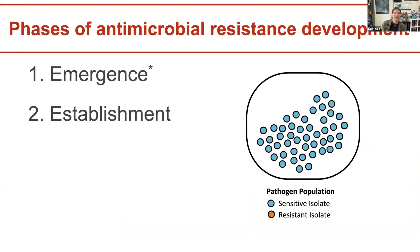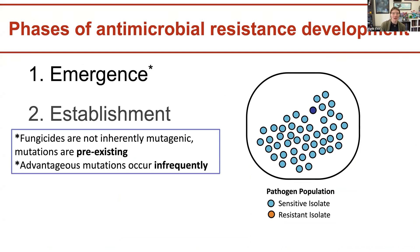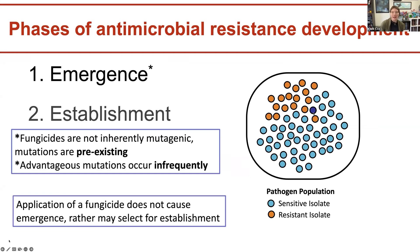There are two main phases when thinking about how antimicrobial resistance develops. We have our pathogen population with sensitive isolates in light blue and resistant isolates in orange. Fungicides are not inherently mutagenic — mutations are pre-existing — and these advantageous mutations occur very infrequently. If we keep spraying or let it go, we'll have more resistant isolates that multiply. Applications of fungicide doses do not necessarily cause emergence of resistance, but will rather select for establishment — they won't cause new resistant pathogens to emerge, but will select for those already present.